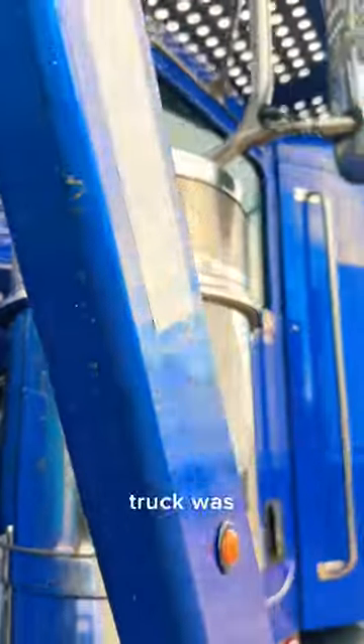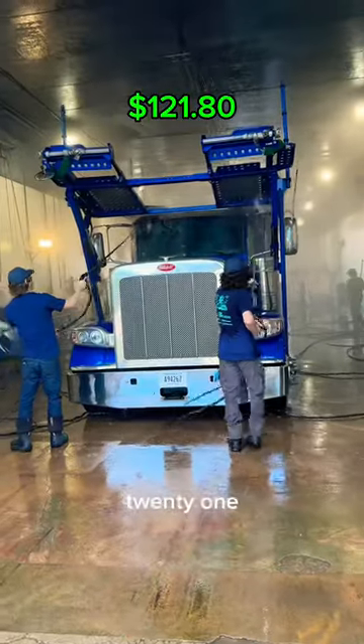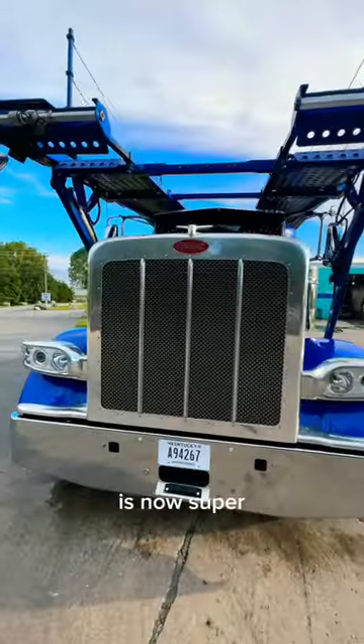Then we stopped at the truck wash because the truck was super dirty and that was $121.80. The truck is now super clean.